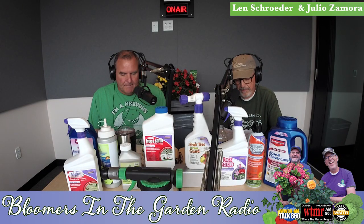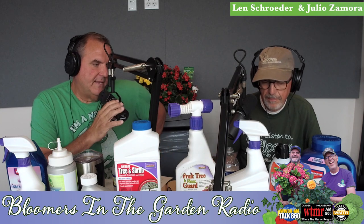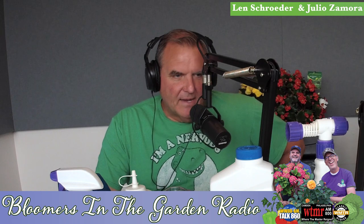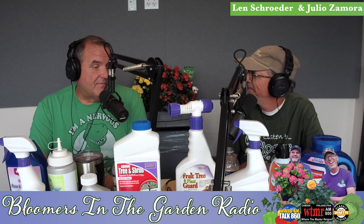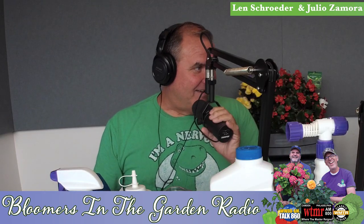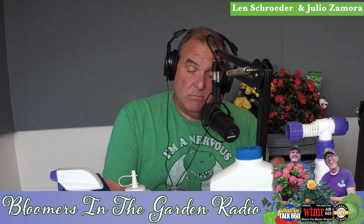Rose rosette is a serious problem — you need to spray your roses because diseases and insects get into them constantly. Here's a teaser: euonymus scale. If you buy a golden euonymus, just buy a bottle of spray to go with it and use it every three weeks — it'll be beautiful. Otherwise you're going to have scale problems. Think of it as prevention.